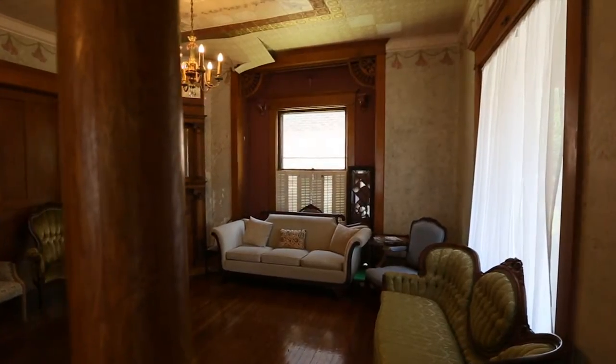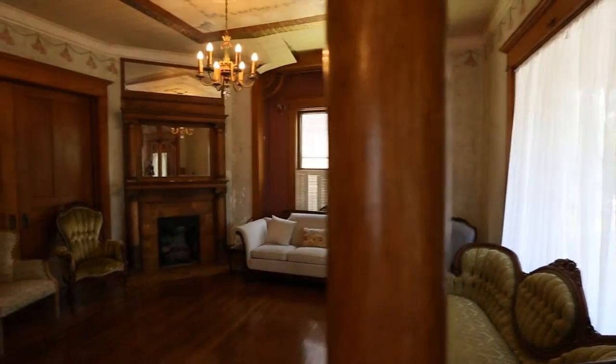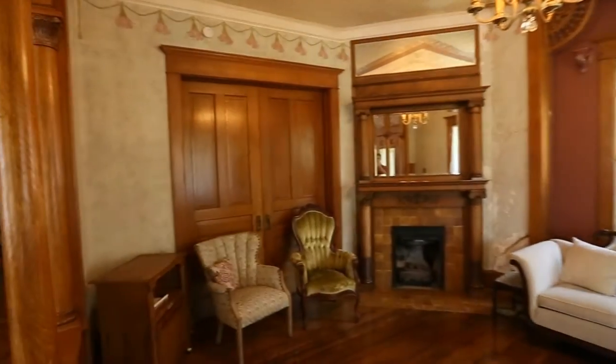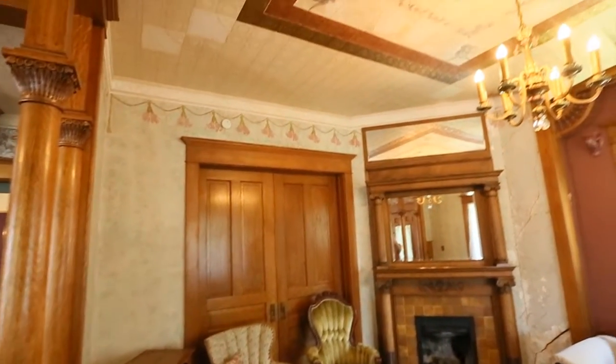This is the front parlor. This room has the only fireplace in the house, which is something I really like about it, along with some really great light. It also has a pressed ceiling — it's not a tin ceiling — and there's a lot of water damage in here.